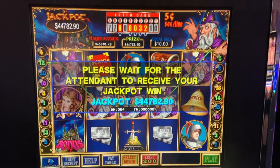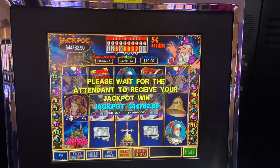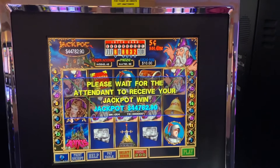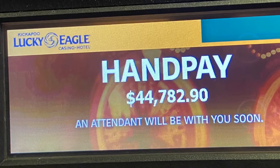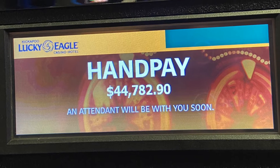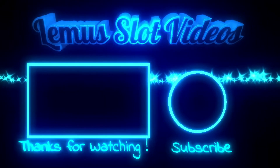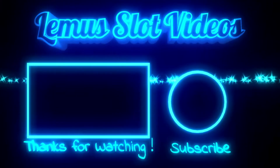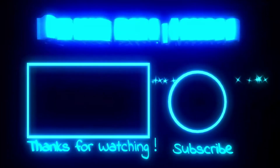Thank you guys for watching. Remember to subscribe to my channel, like, share if it's possible. My biggest jackpot — yes sir, yes sir! I can't believe it — $44,782. Thank you.